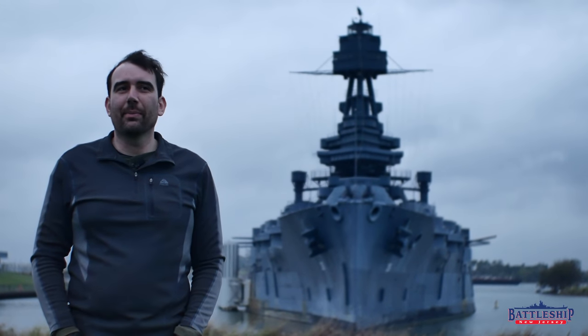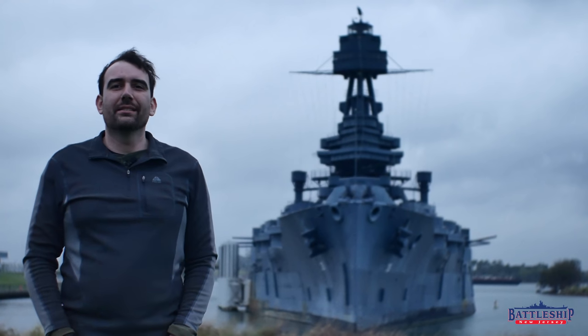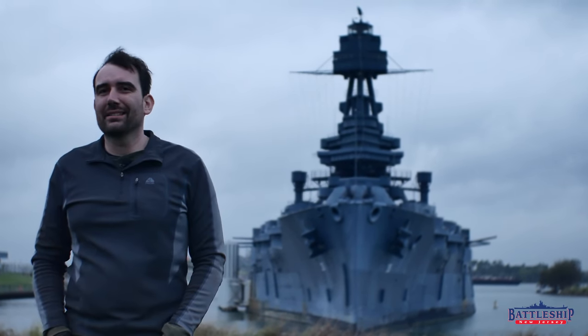Hi, I'm Ryan Szymanski, curator for Battleship New Jersey Museum Memorial, and today we are in San Jacinto on the battlefield, looking at the Battleship USS Texas.